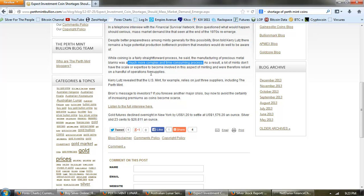We're to believe that stamping out the coins for the final product is a straightforward process, but making blanks is time consuming. As a result, a lot of mints don't have the scale or expertise to become involved in this aspect of minting, so we're reliant on a handful of operations for supplies. Kerry Lutz revealed that the US Mint relies on just three suppliers, including the Perth Mint. Braun's message to investors: if you foresee another major crisis, buy now and avoid the certainty of increasing premiums as coins become scarce.